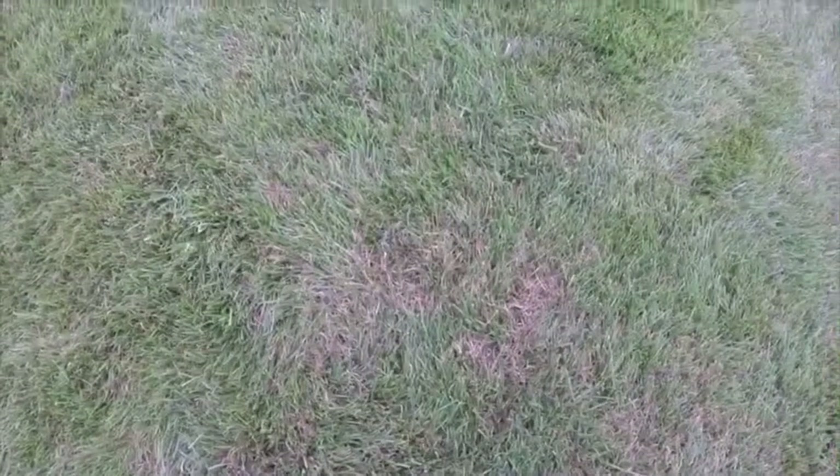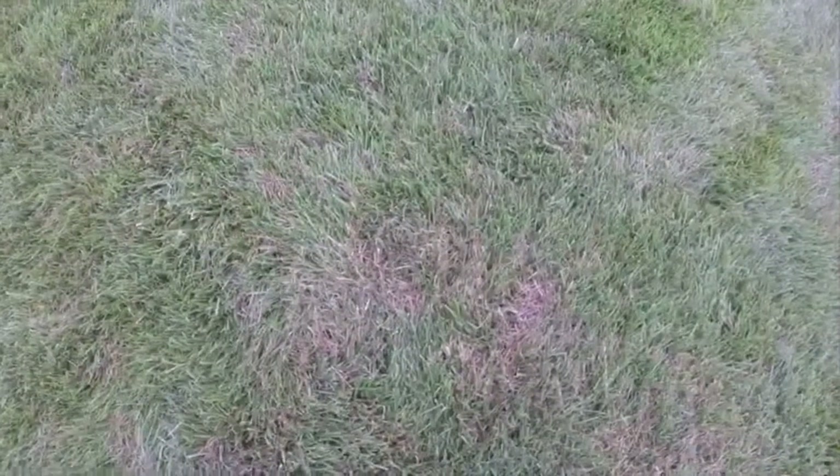Tall fescue turf is very susceptible to it. It's a lawn disease that shows up after periods of warm, humid weather, and the addition of rainfall — we've had all of that. That combination has been present in the past few weeks. I've intentionally left this area untreated so you can see what it looks like.